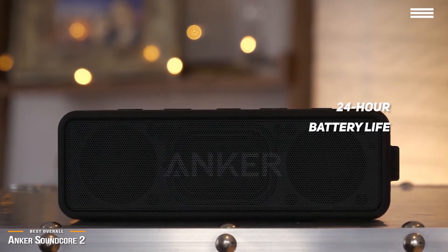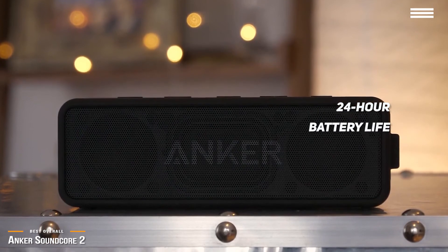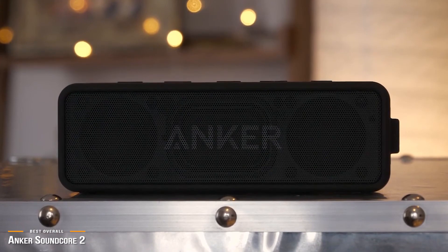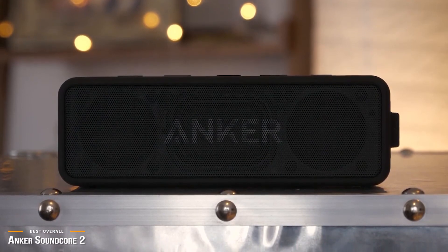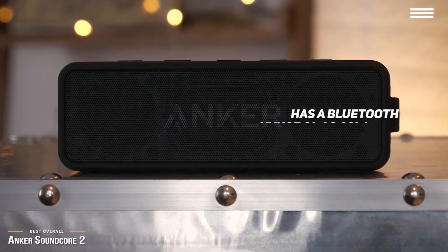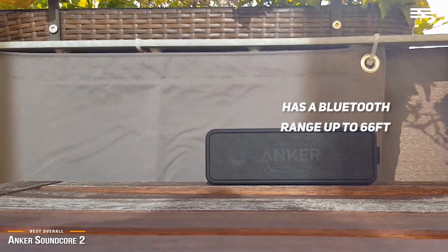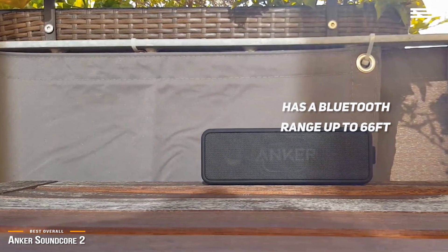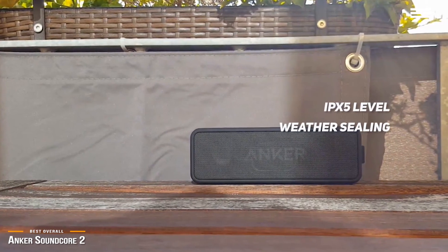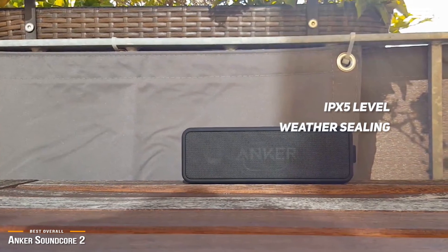The 24-hour battery life of the SoundCore 2 is something to talk about — this is one of the longest battery lives around, even when compared to many Bluetooth speakers twice its size and price. You can take the SoundCore 2 with you on a weekend getaway and not have to worry about recharging. As for Bluetooth range, the SoundCore 2 has a range up to 66 feet. That's not as good as the 100 feet you get with the Oontz, but it's still very solid and covers most people's needs at home or while camping. You also get IPX5-level weather sealing, which safeguards against dust, snow, rain, and even spills.